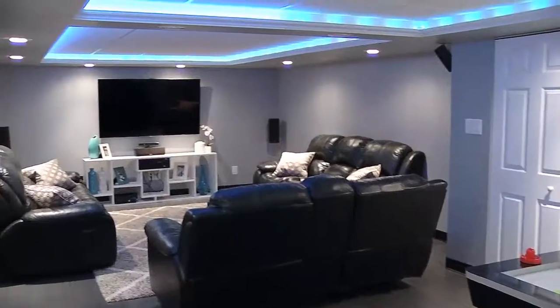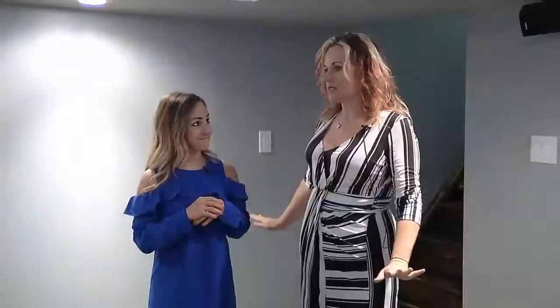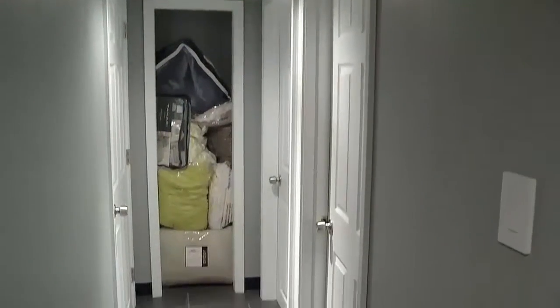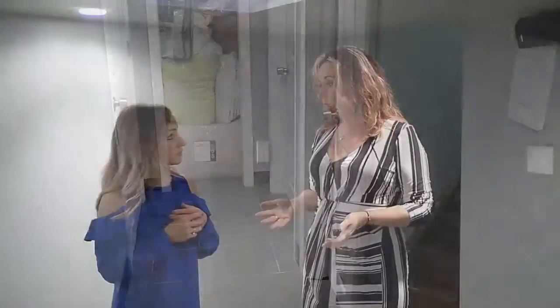You look at every detail — every detail is nice. So then we have laundry down here too. Laundry down here, more storage, tons of storage. You have basically a brand new furnace. You have a brand new water heater. I don't know what else you could possibly want.